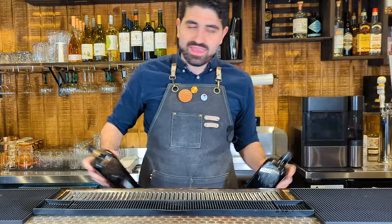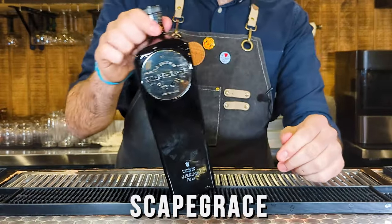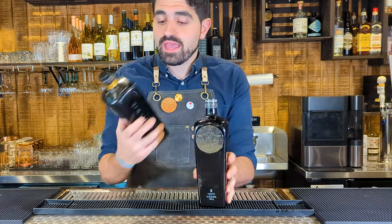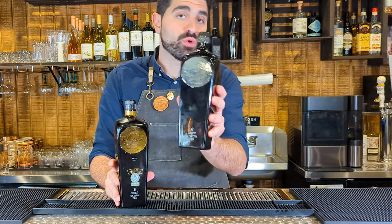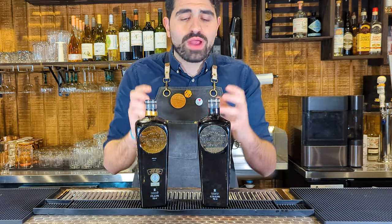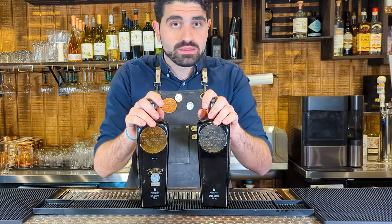Now, I can't just give you three options, so the next one I want to talk about is Scapegrace. Scapegrace is a gin from New Zealand, and they are incredible. They have two expressions: their regular silver and their gold. The big difference is that the gold is 57% ABV and the silver is 42%. I love both because they are really well-crafted and delicious gins — you get some good juniper but also a lot of amazing botanicals coming through.